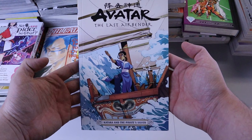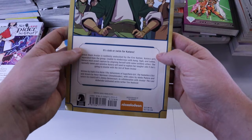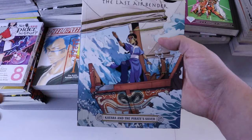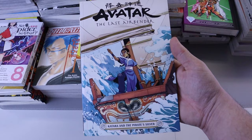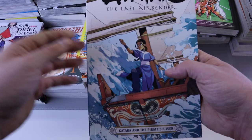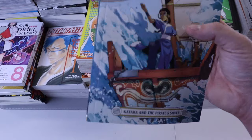We got Avatar: The Last Airbender — Korra and the Pirate's Silver number one. Me and my wife love Avatar: The Last Airbender, one of the best if not the best western anime. We own all of the Avatar and Korra comics — they are excellent. The art is excellent and the continuation of the story and amazing characters carries on perfectly through these comics. Also the two Kyoshi books are great. If you like Avatar: The Last Airbender, definitely give these comics a chance.